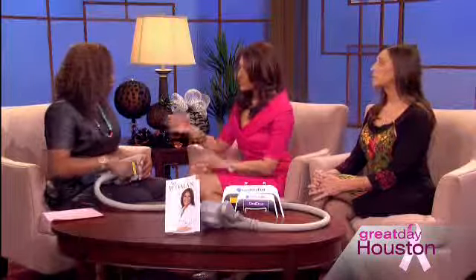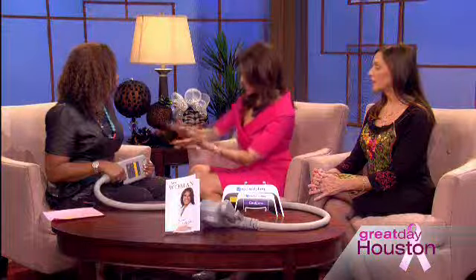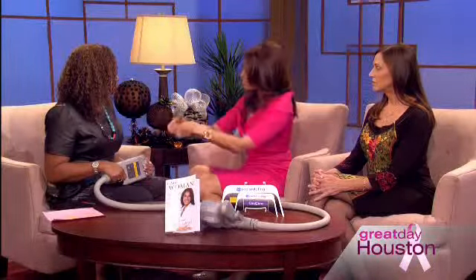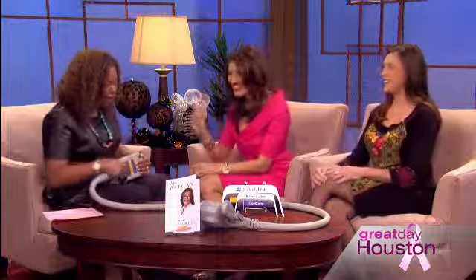First we lay a gel pad to protect your skin, because we want to address the fat and harm nothing else. Then we place the device, which suctions that wad of skin with the fat underneath it into the device — it's not pulling fat out of your skin directly. You'll initially feel a sort of tugging sensation, no pain. After about five minutes when the cooling begins, you just sit there and watch Netflix for an hour.